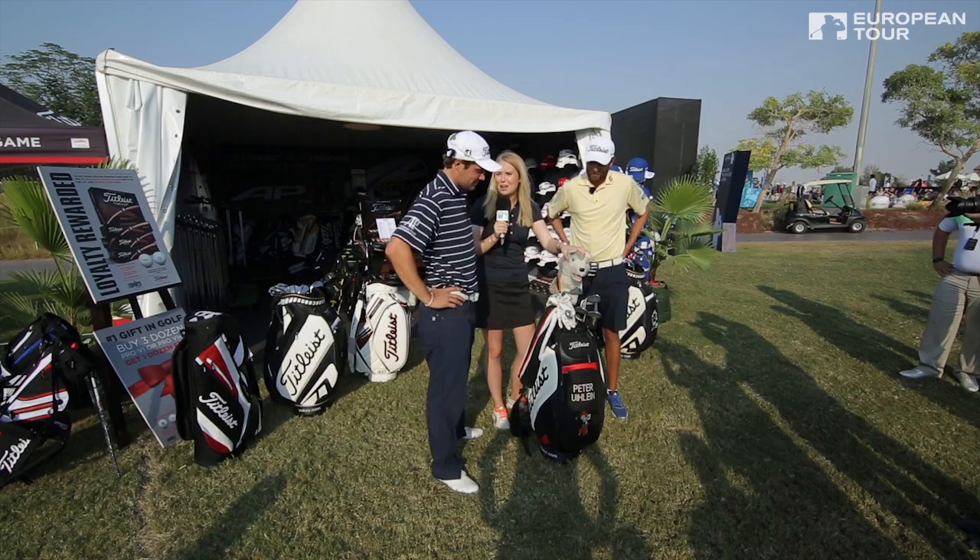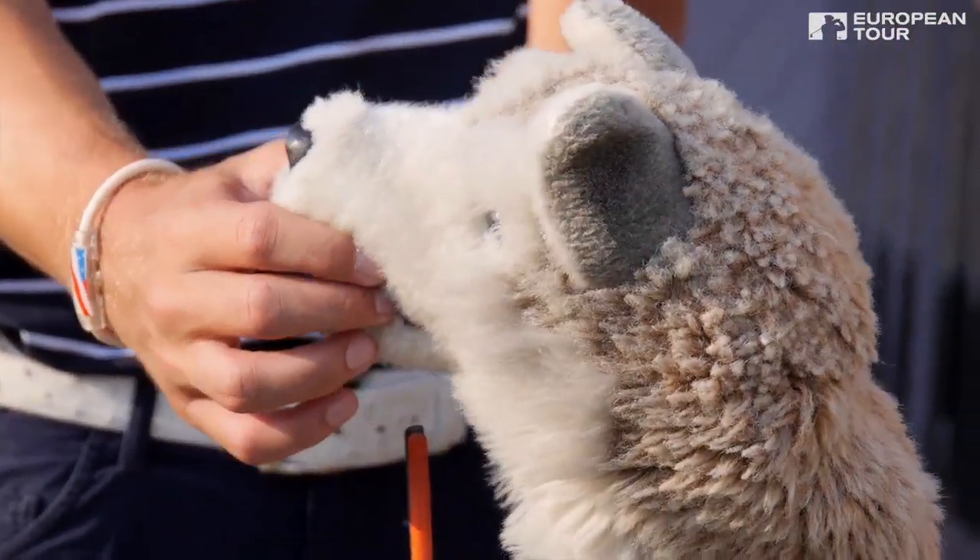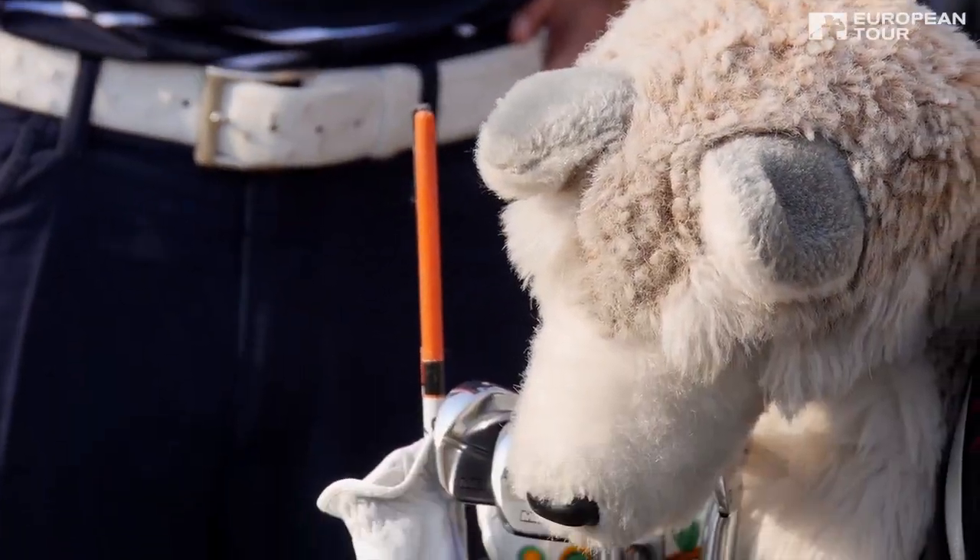So going with the obvious, who's this little guy we've got here? I have a Siberian Husky named Bagger, and that was a Christmas gift from him. So just to remind me of him, I guess.